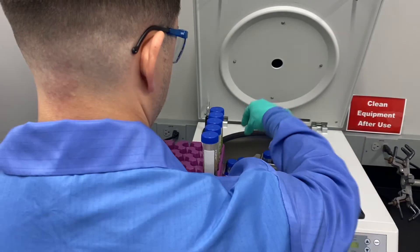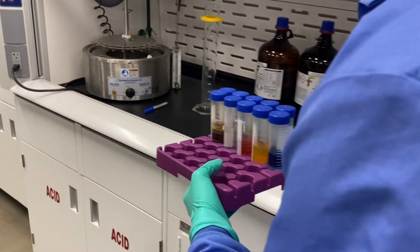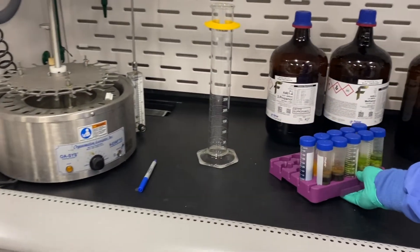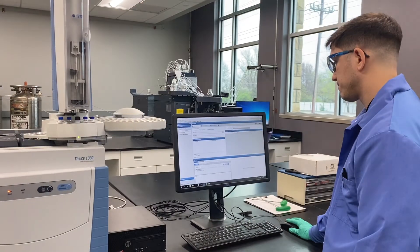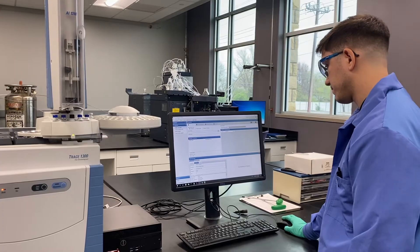The lab receives a wide variety of samples related to cases of pesticide drift complaints. These samples could be environmental swabs, soil, vegetation, water, or clothing. The lab also receives pesticide products from manufacturers or retailers.